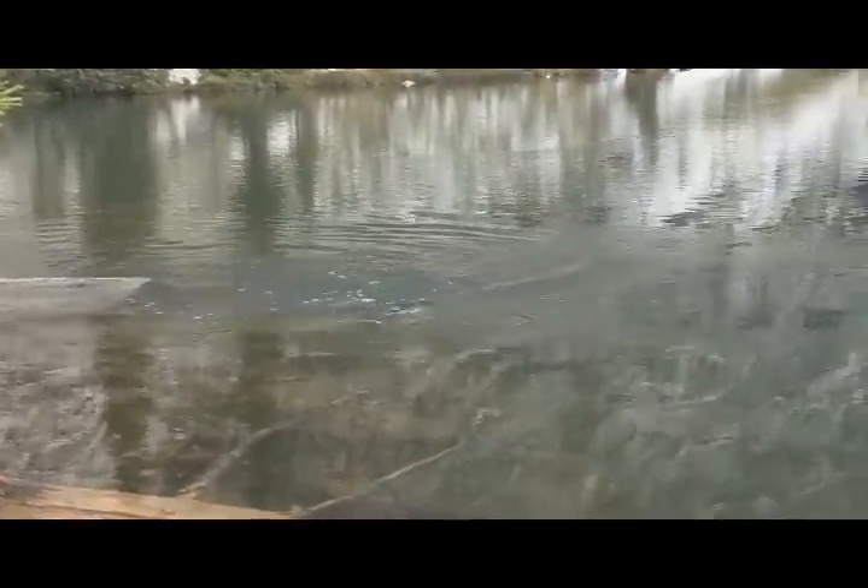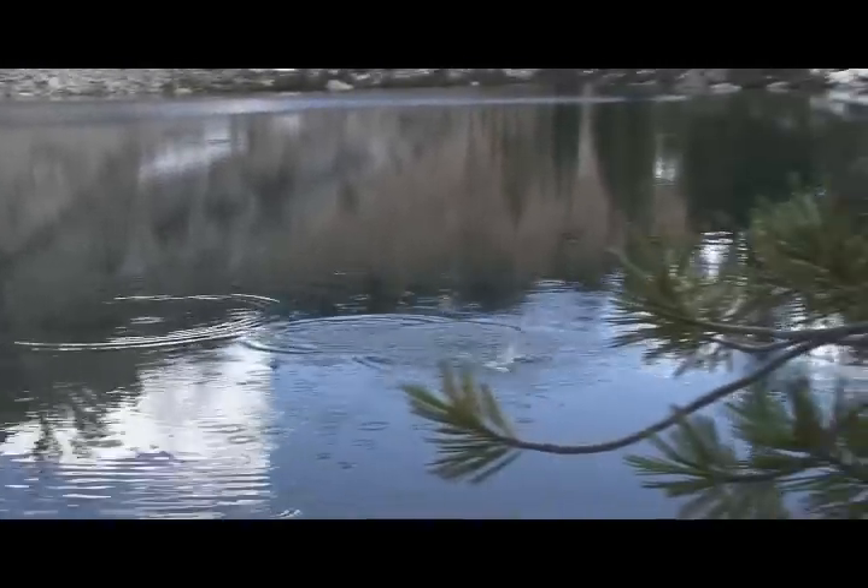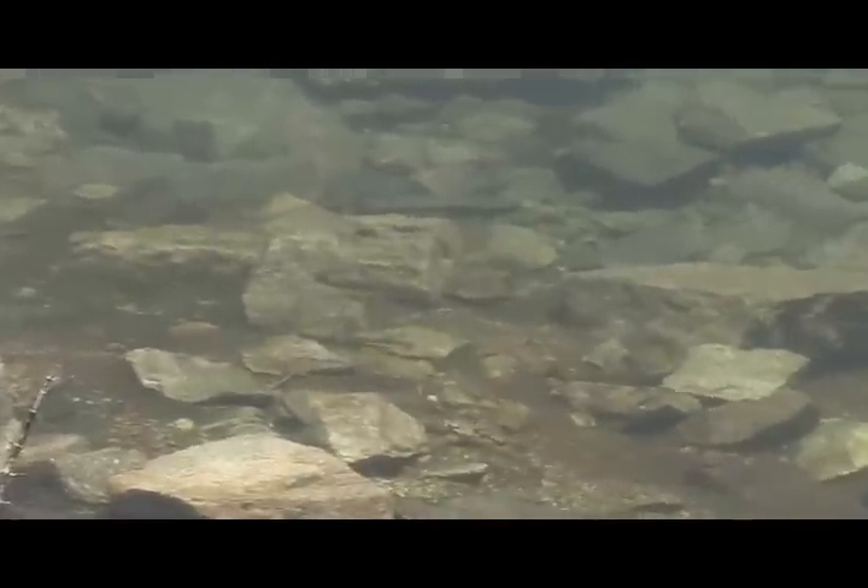There's a fish, there he is. See him right over there against that rock — he's coming up right now, see him just feeding, right there.